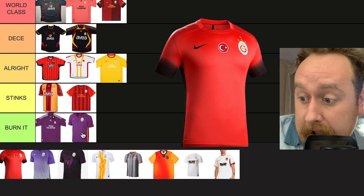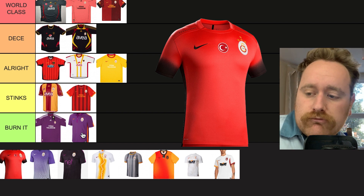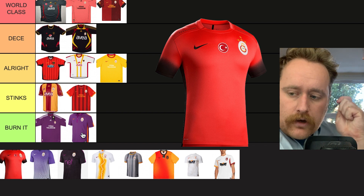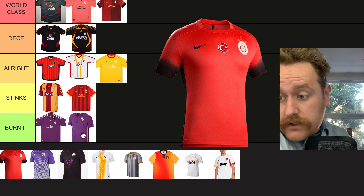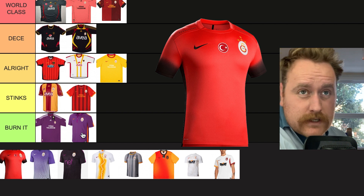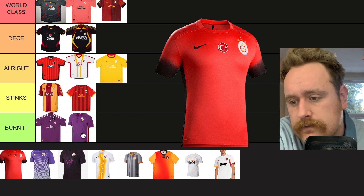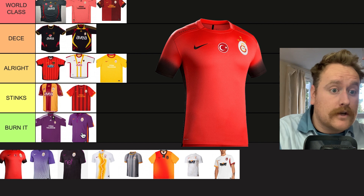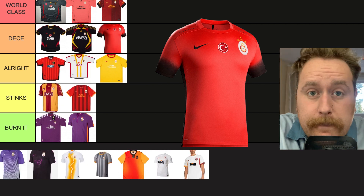2015 — big, big fan of this one. I love it. I can't really tell if it's orange, pink, red, or just a blend of every single one. The only thing I would probably change is having that Nike logo in white. I love the Turkish flag in the middle — I think that's because Galatasaray probably won the title that season. And look at the sleeves as well — the black blending into the red, orange, or pink, whatever you want to call it. I'm going to put this straight up in 'Deece'.